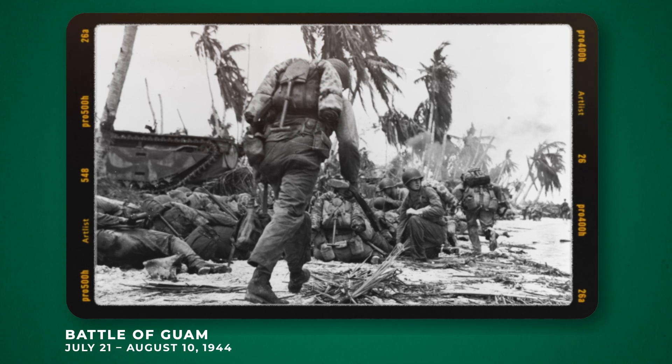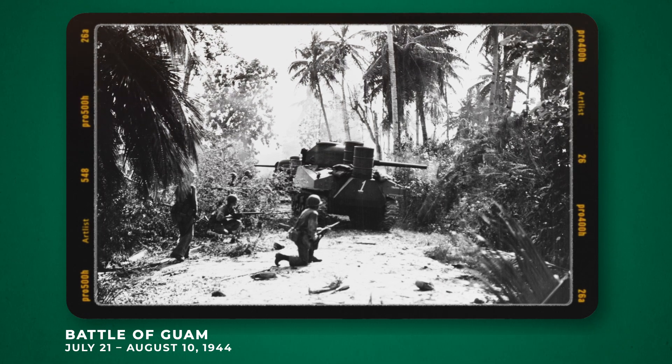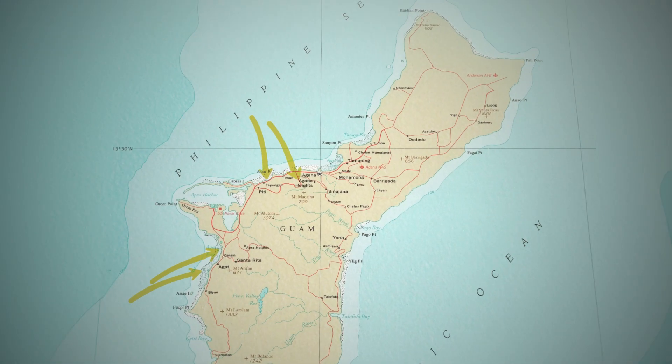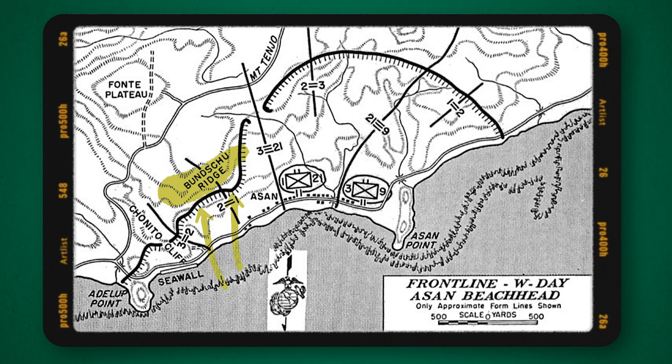In 1944, the U.S. Marines were taking Guam back from the Japanese and stormed a large ridge. In the case of the Bunshu Ridge on Guam, some 830 service members were lost during this two-day battle. Hundreds and hundreds of men died as they were trying to take this ridge.